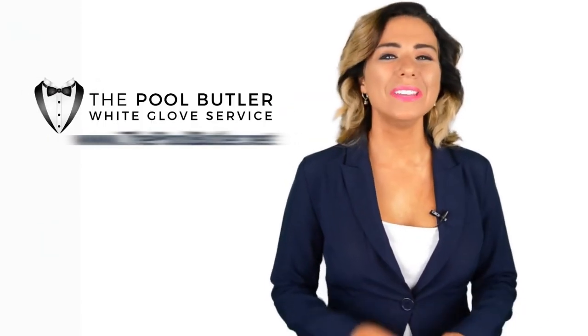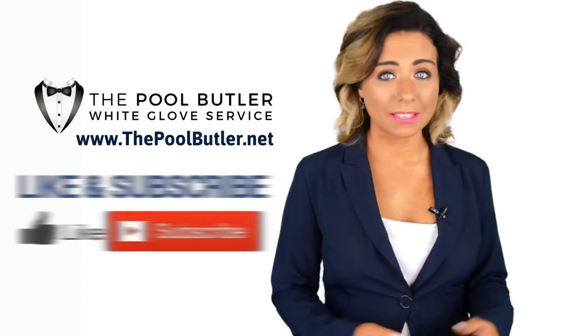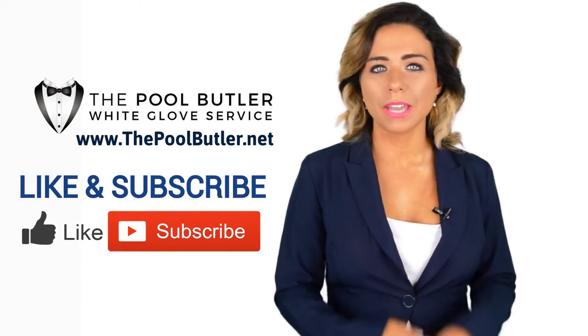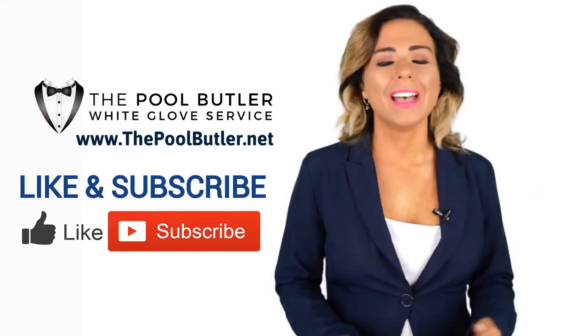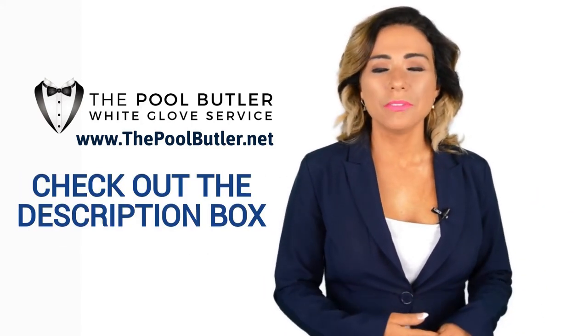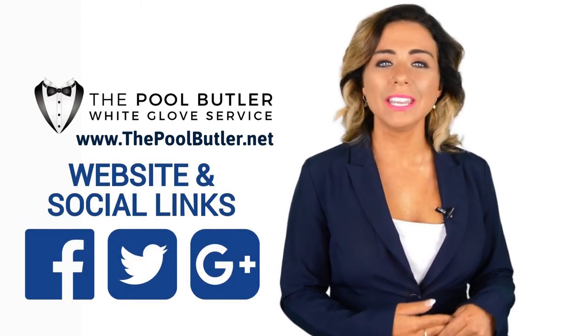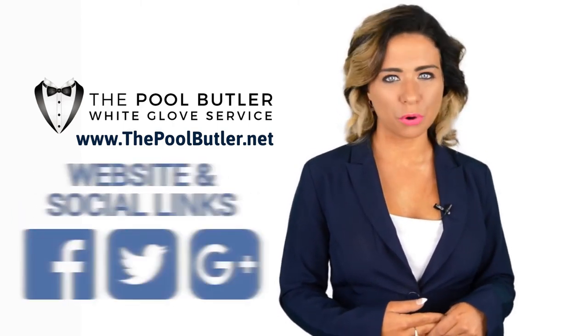Thanks, Robert. Now it's your turn. If you like this video, click on the thumbs up icon and on the subscribe button below this video. After that, make sure to check out the description box where there's a lot more information, including links to our website and social profiles.